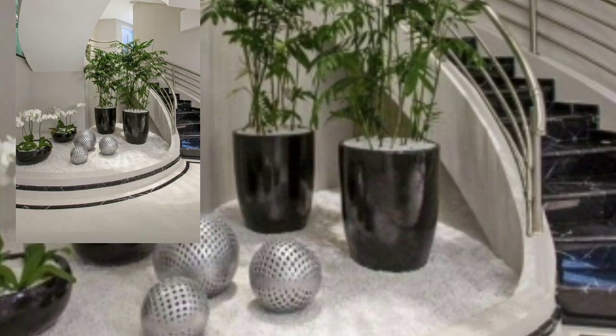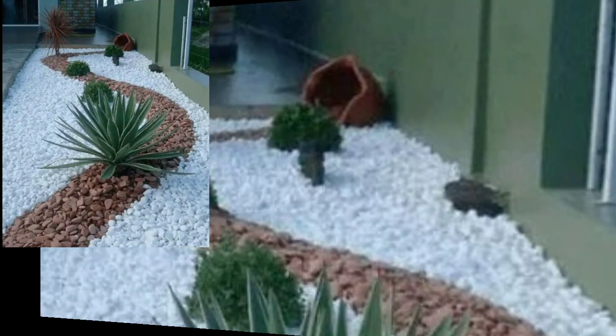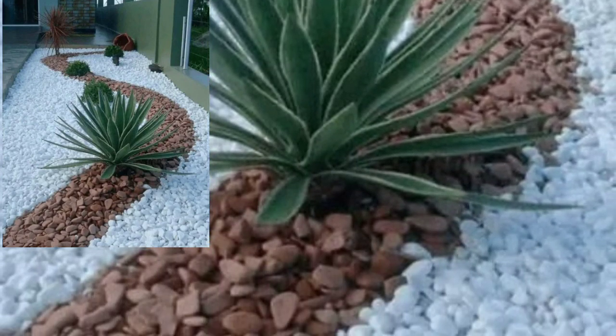If you like my videos please download them. If you like this stylish landscaping idea, take a screenshot and save it to your mobile.